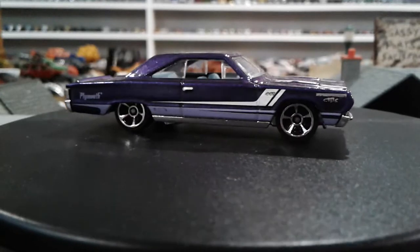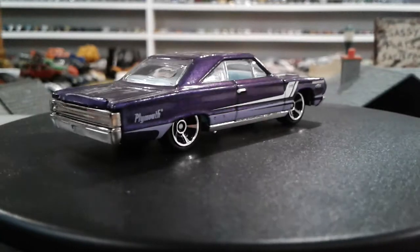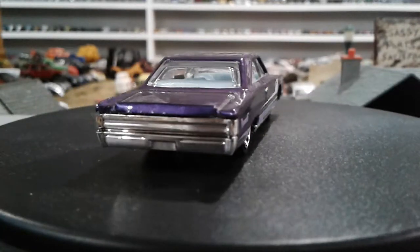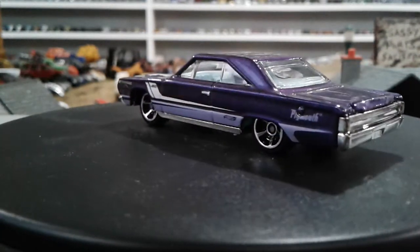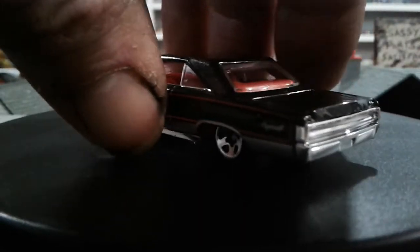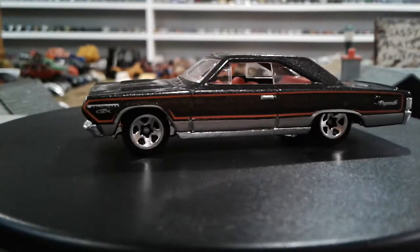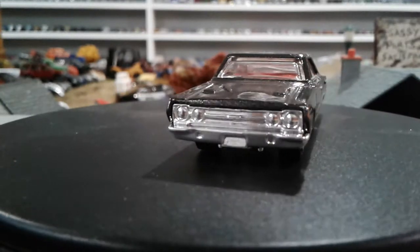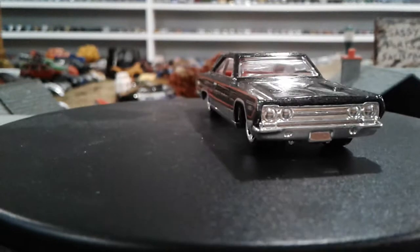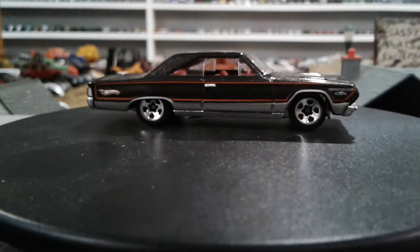I really do enjoy this one. I've got three in Hot Wheels, I believe one in Johnny Lightning, and I think one in Auto World, but I'm just gonna do these three. Look at the purple on it — I like that, it's sweet. Out of my three, this is the one I've had the longest. It's just got the PR5s on it, but still pretty sweet.